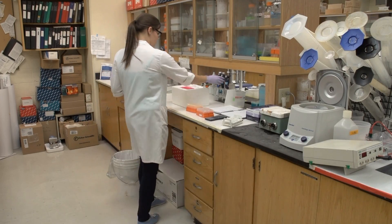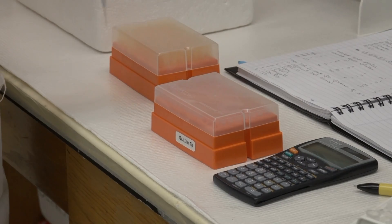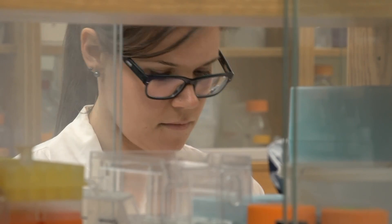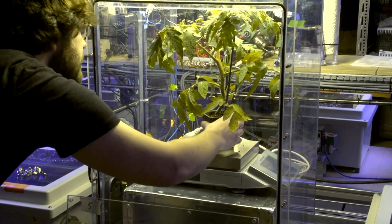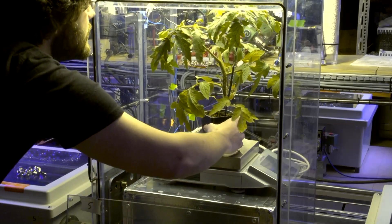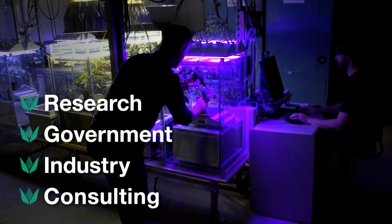I'm hoping to continue on in research either within a university setting or in industry, and the Department of Plant Agriculture really helped to support that by giving me lots of different opportunities to make connections with people within the industry as well. Graduates will possess a strong foundation on which they can be highly successful in science-related positions in research, government, industry, and consulting.